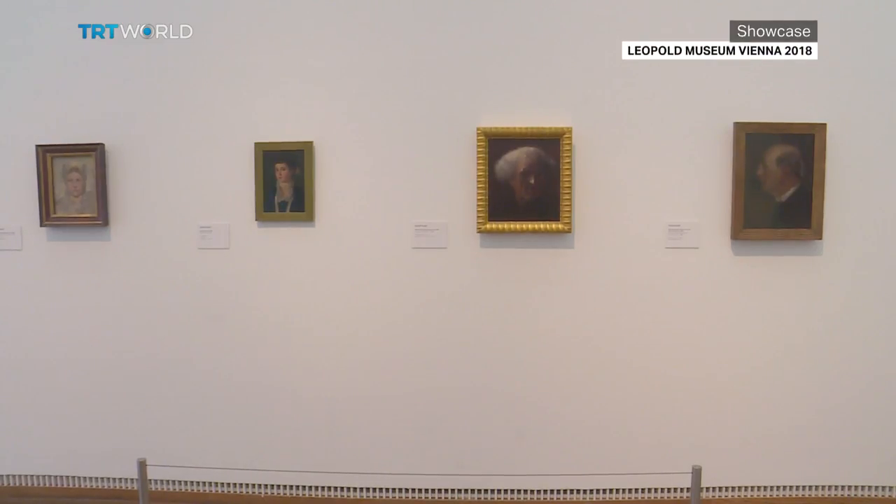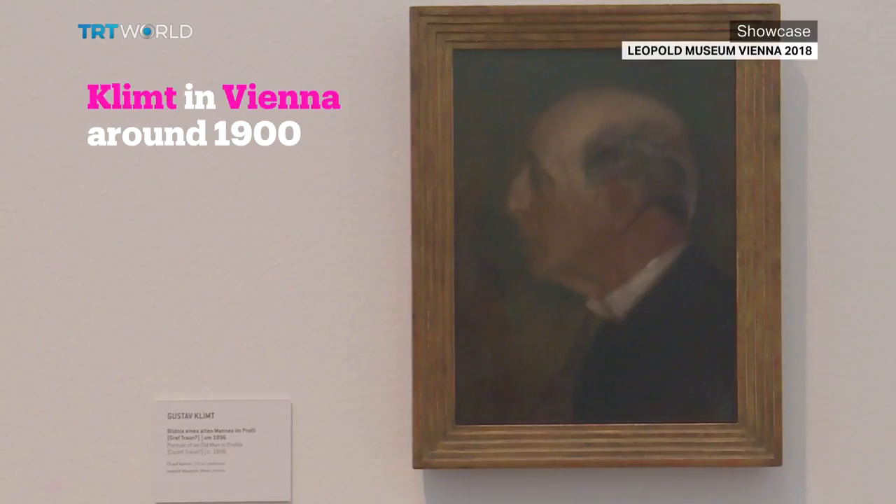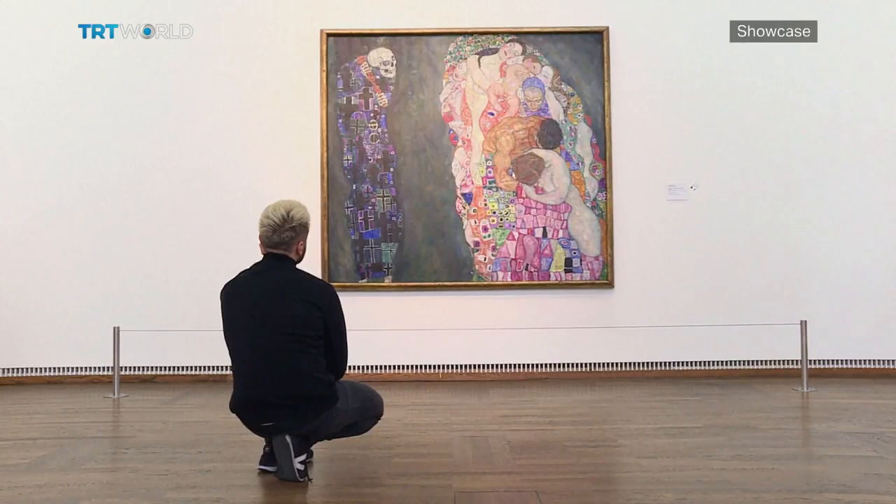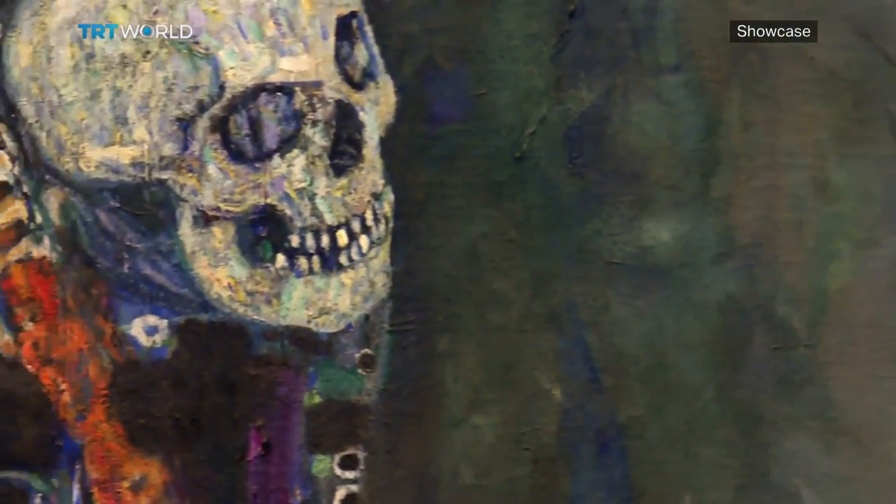The exhibition Vienna 1900 displays some of Klimt's most unusual works. Visitors are especially taken by 'Death and Life', with Thanatos — or death — lurking over the shoulder of life.